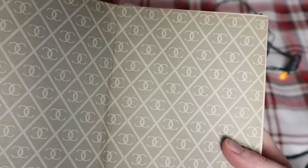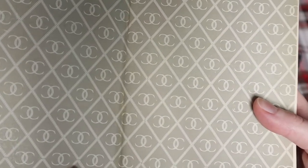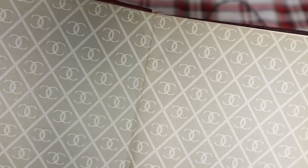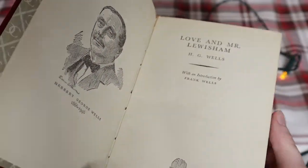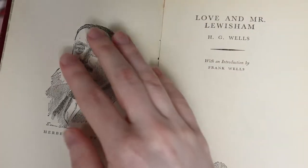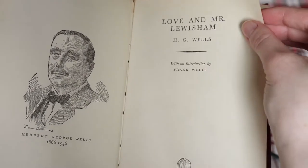Inside the cover also has a nice pattern — these conjoined C's, which I presume are designed after the publisher, Collins Clear-Type Press: C, C, Collins Clear. And there's a rather lovely illustration of Wells himself, wearing a cute little bow tie, with a cute little face. I just like that they included that — this man made this.